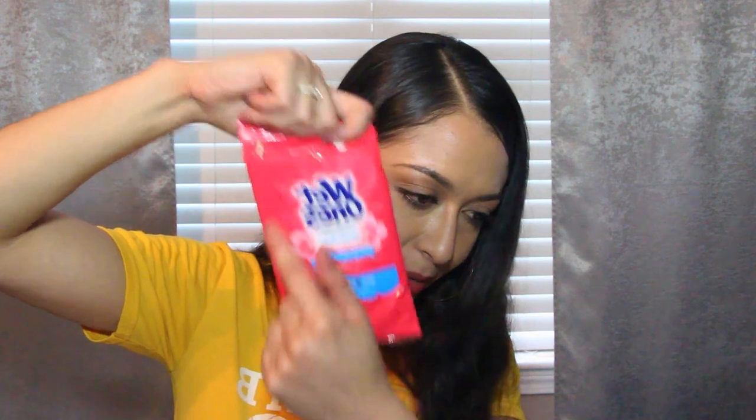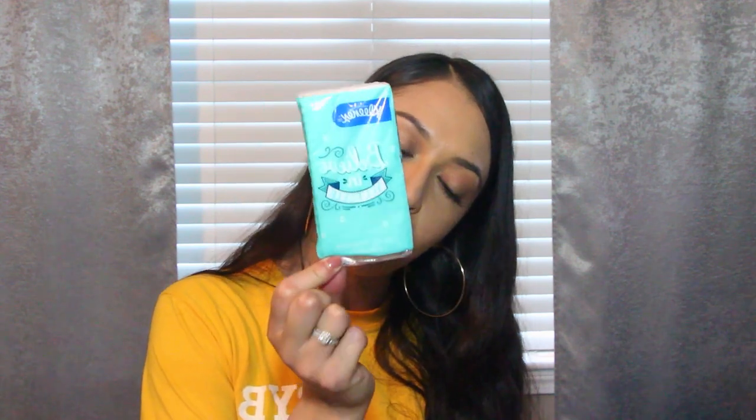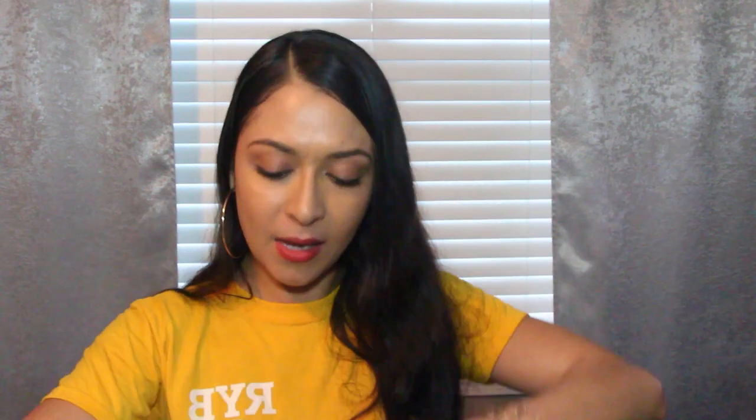And I have my Wet Ones antibacterial wipes — a must, must, must. I love the little flowers and the pink packaging. Last but not least in that compartment I have some Kleenex tissues, because you never know when you need one. And that is two compartments done.